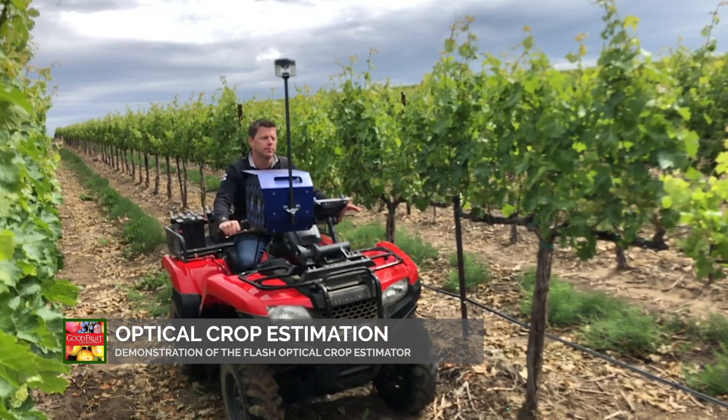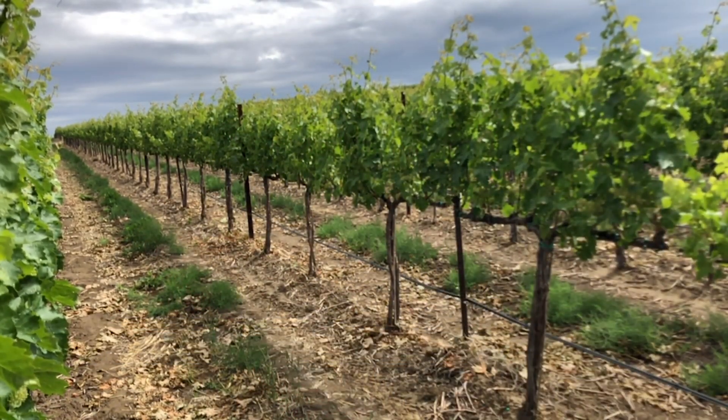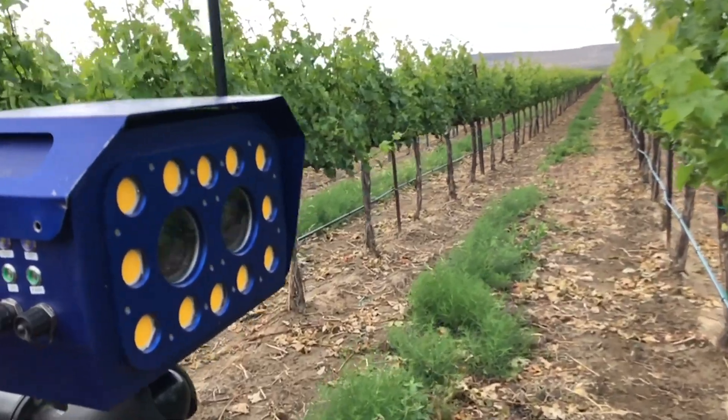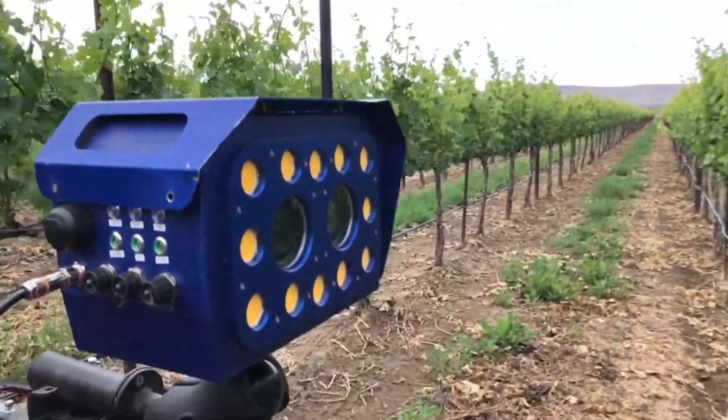CoLab Wine Company is working on this technology with Bloomfield Robotics because of the importance that crop estimation plays in the Washington wine industry. For wineries getting the crop load to where they want it, and for growers being able to get their crop load inside of their contract specifications — and being able to do it as early and accurately as possible — this provides an objective tool to run through the vineyard and get this information.